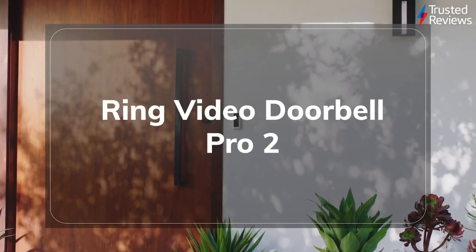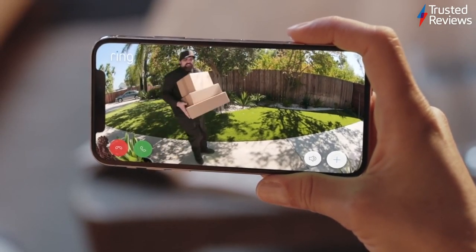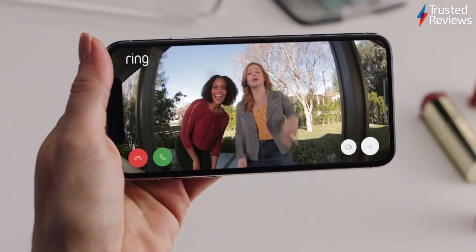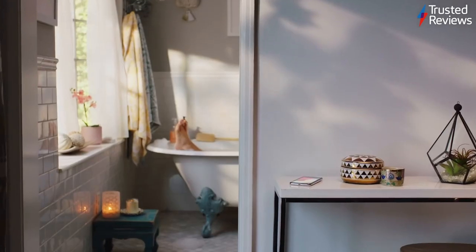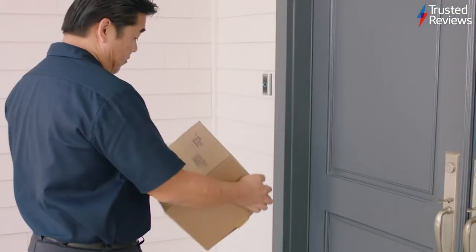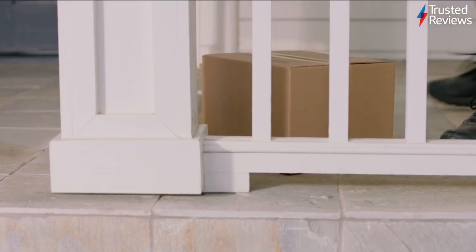Rounding out this week's entries is another product from Ring, this time the Video Doorbell Pro 2. Thanks to the new 3D motion detection, the Video Doorbell Pro 2 cuts down on needless motion alerts with more precise analytics. A huge step up in photo and video quality ensures that anything captured on camera is easily recognisable during playback. It also scored our full marks of 5 out of 5.